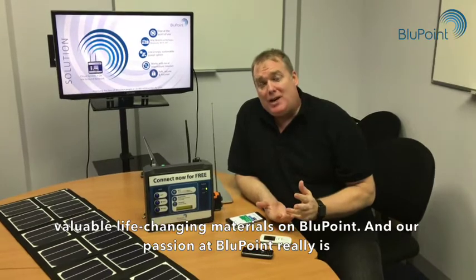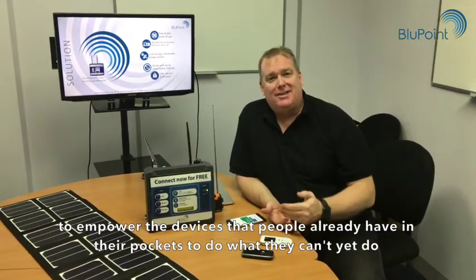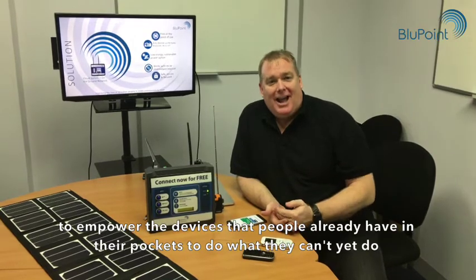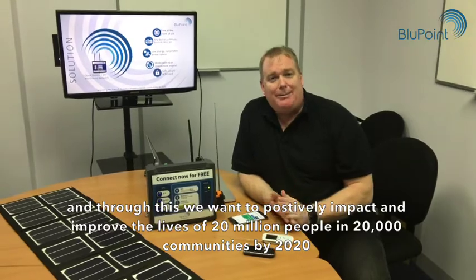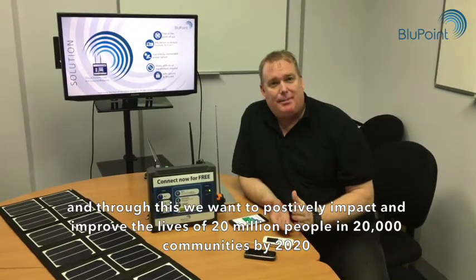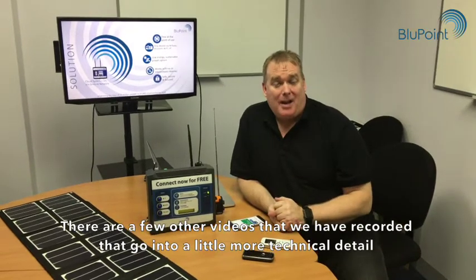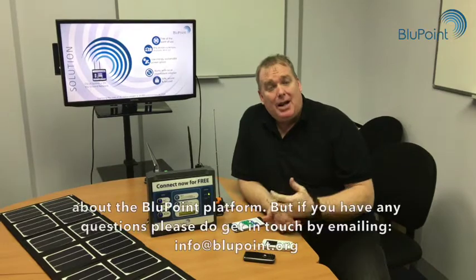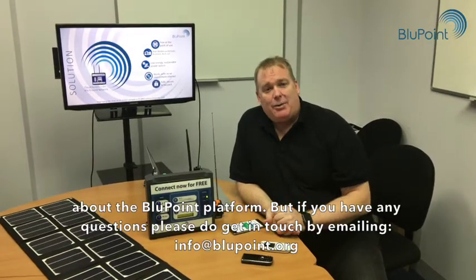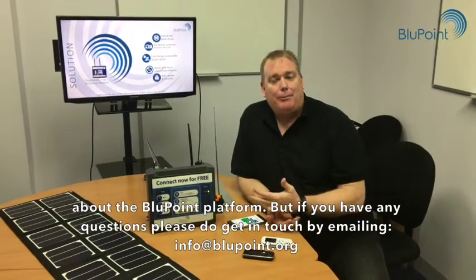Our passion at Bluepoint is to empower the devices that people already have in their pockets to do what they can't yet do. Through this we want to positively impact and improve the lives of 20 million people in 20,000 communities by 2020. There are a few other videos that go into more technical detail about the Bluepoint platform, but if you have any questions please get in touch by emailing info@bluepoint.org. Thank you very much.